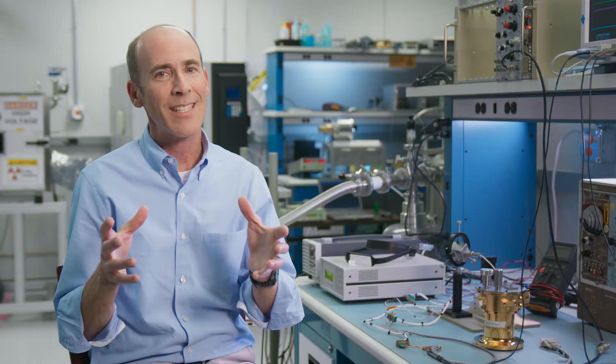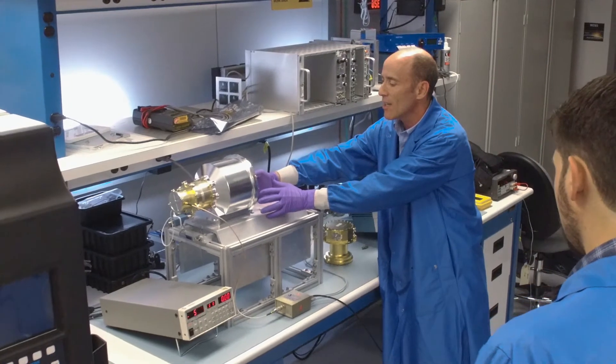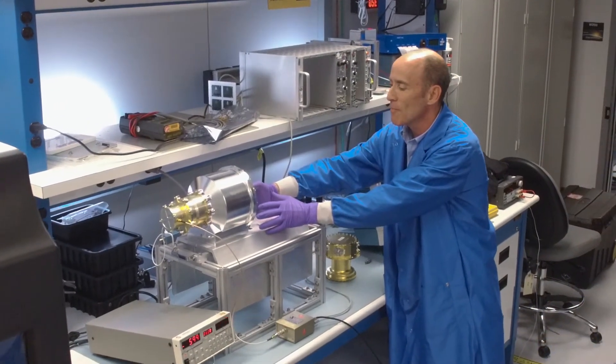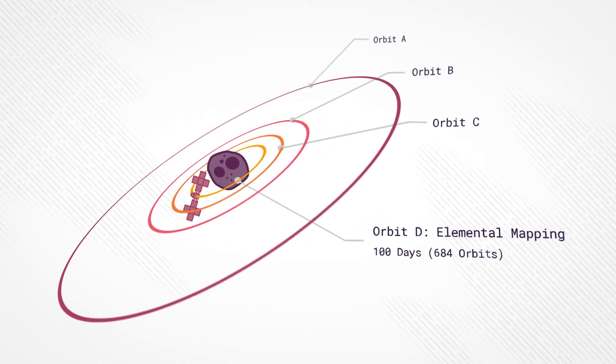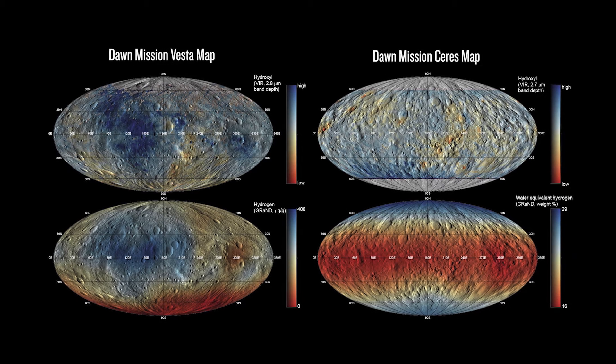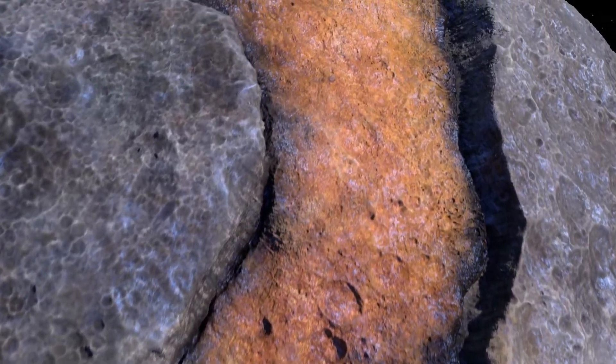Our instrument is kind of like a camera without a telephoto lens. In order to get our best measurements, we need to be at a relatively close altitude above the surface — that's what we call orbit D. So we can form global maps of the elemental composition of Psyche just by flying around externally.